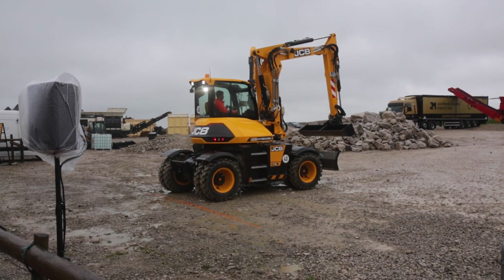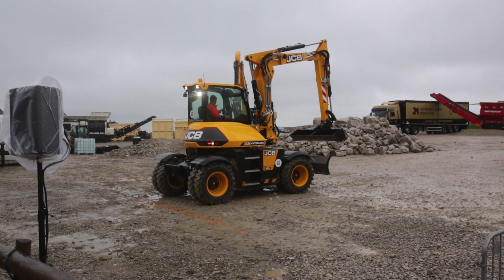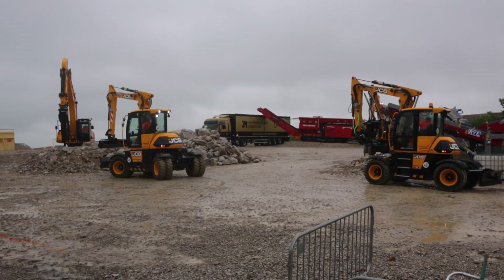I think you'll agree, that's pretty impressive. Visibility also helps in the effective use of the trailer.